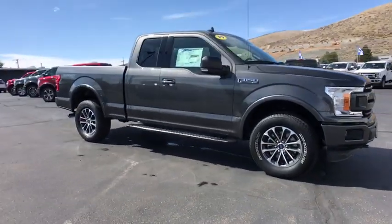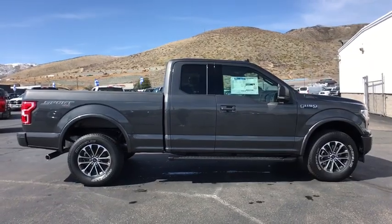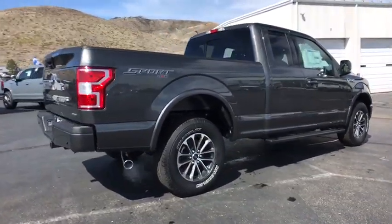2019 Ford F-150. A Ford F-150 knows how to handle any situation. It's built to follow orders. No whining.